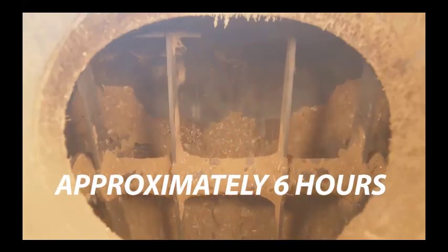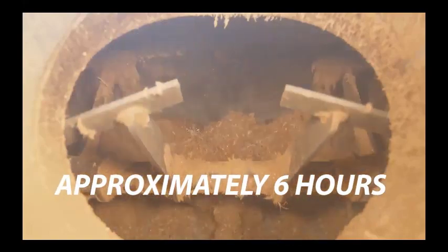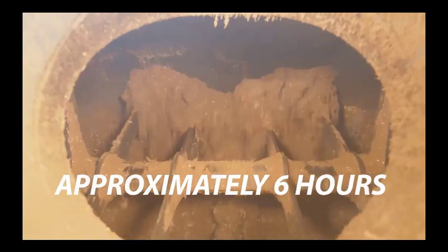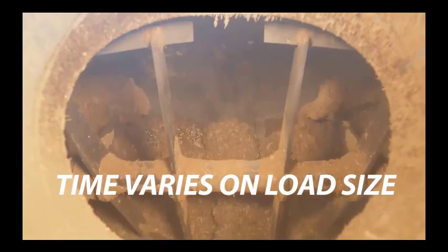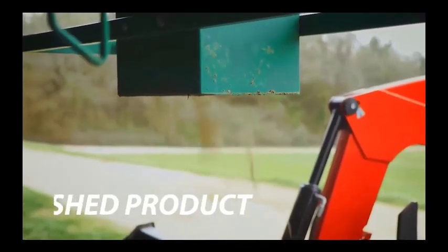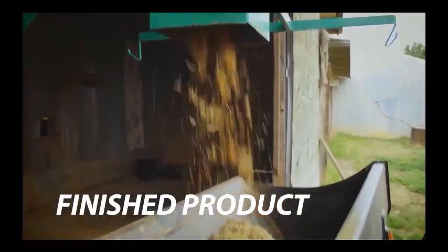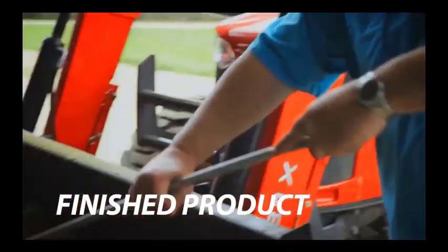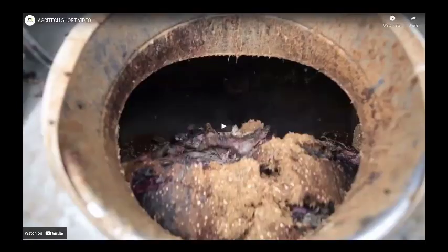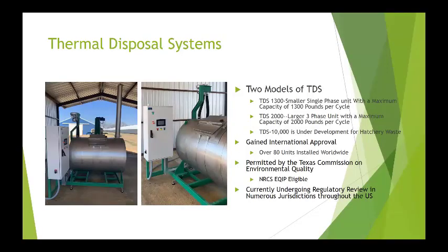Now you can see the material after six hours — see how much drier it's gotten? It's broken down. There are no big pieces, no carcasses. You couldn't identify what it was. We can run out to 12 hours if it's a full load or six hours on a small batch. That's the material coming out. It would normally go into a super sack or tote, but we put it into a tractor bucket so you could see it spread out.